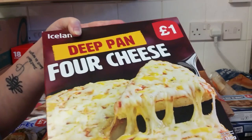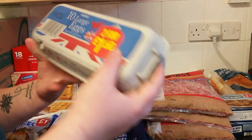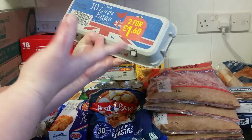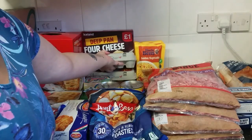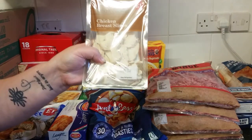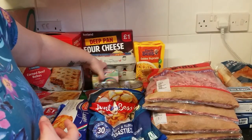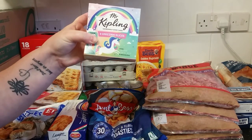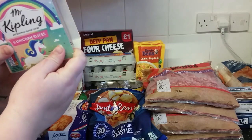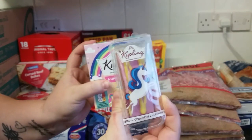We have a deep pan four cheese pizza — it's quick and simple to have with chips for tea or a quick and easy lunch for the kids. We got 20 large eggs. They are from caged hens, but we didn't realize — normally we get free range, we prefer free range. We got some chicken breast slices, which is good with mayonnaise for a jacket potato, on a butty, or whatever else. We've got six unicorn slices from Mr Kipling — it does say six but we kind of got conned because they came with five.